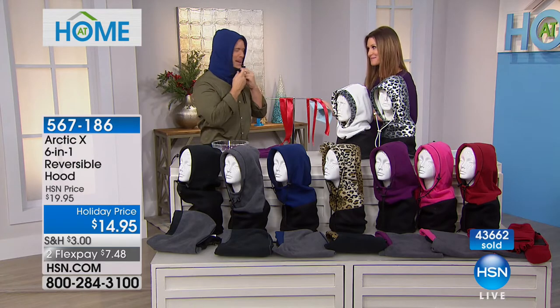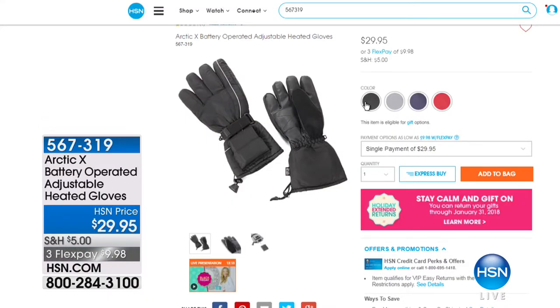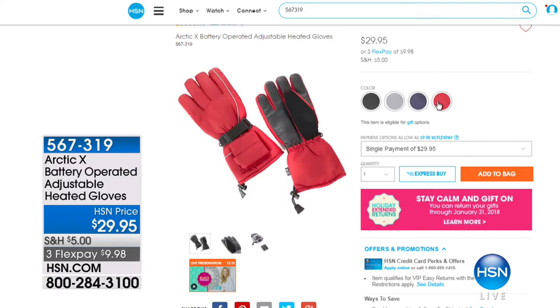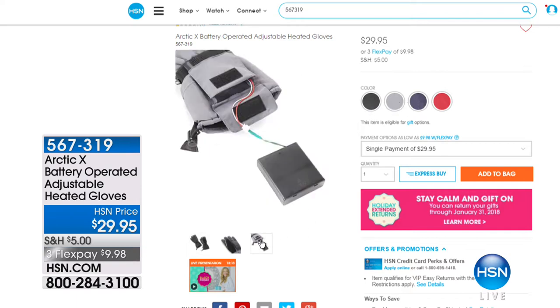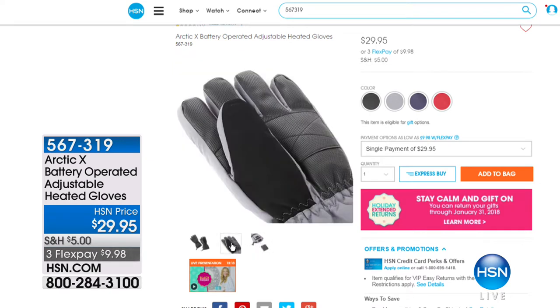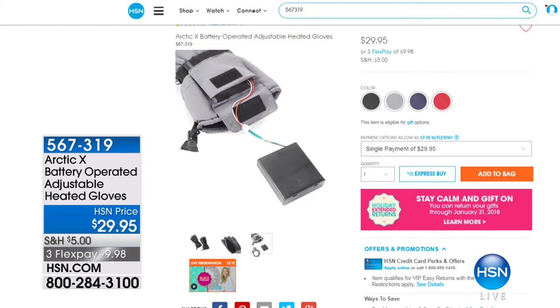Arctic X is keeping us so nice and toasty. Get the glommets while you can. But if you really want the toastiest fingers ever, the Arctic X also has battery-operated adjustable heated gloves. If my hands are warm, I'm warm. We've got them in black, charcoal, red, or navy. They're battery operated with a really light battery — one size fits most, with built-in toggles and hook-and-loop fasteners for a perfect fit and long-lasting warmth. It's even hand washable after you remove the battery case. At $29.95, this is a one-time purchase — no more disposable hand warmers.